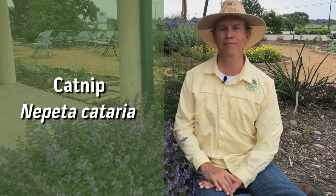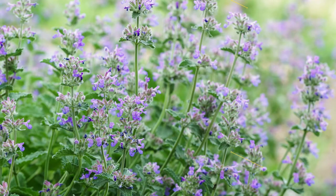As for cats, the true cat nip — the one that drives most cats crazy — is Nepeta cataria. Now, some cats do take an interest in Walker's Low, but we have three nursery cats here at Shades of Green and they aren't particularly interested in it.